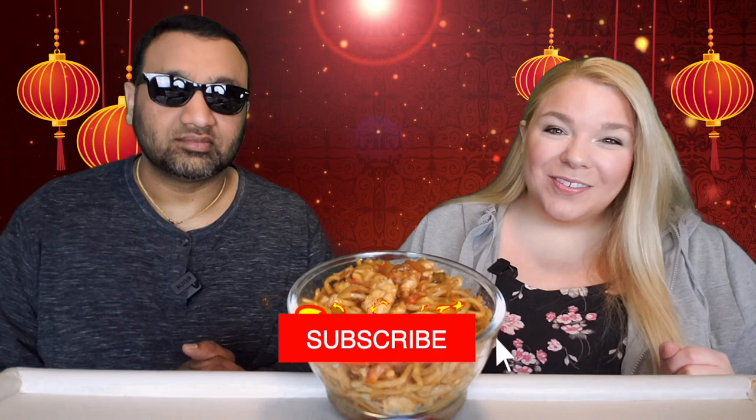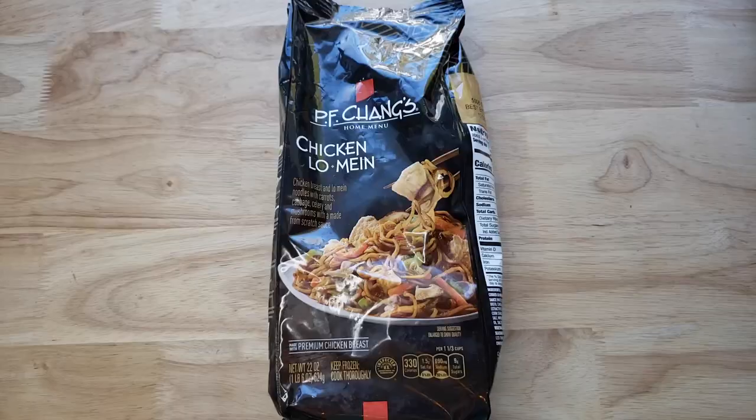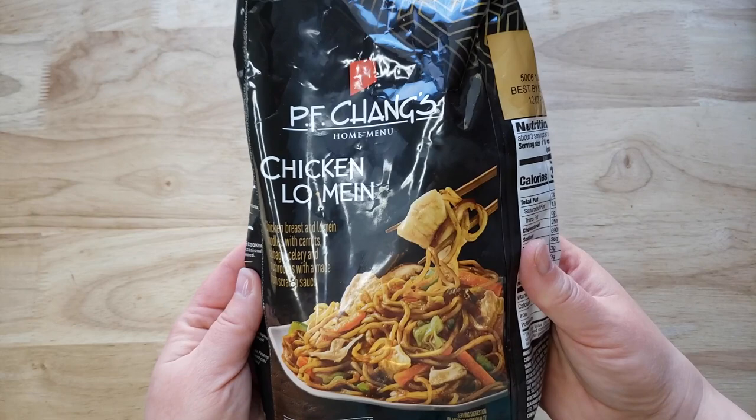Hey everyone, welcome back to 5 Minute Eats. We are in the midst of P.F. Chang's week here on 5 Minute Eats, and today we have got an interesting looking dish. This is the P.F. Chang's home menu chicken lo mein — chicken breast and lo mein noodles with carrots, cabbage, celery and mushrooms, with a made from scratch sauce made with premium chicken breast.